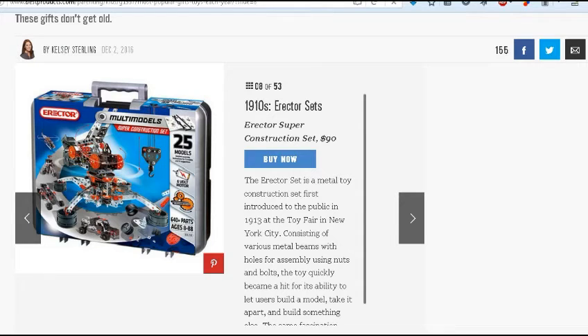HO sets cost around maybe $75 to $100 for a really good one. Just look on Amazon.com — most of these references are to Amazon.com. And then we have 1910s Erector sets. The Erector set is a metal toy construction set, first introduced to the public in 1913. This one is a little more updated — it has a plastic case instead of a metal case, with some more modern stuff, but it still has the girders. It does say various metal beams and holes for assembly using nuts and bolts, so it operates pretty much the same way the original Erector sets did.